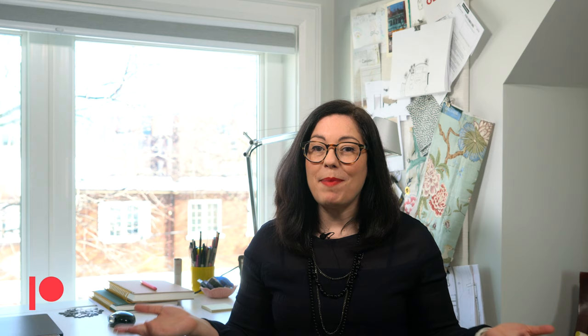I've started a Patreon account. If you'd like to follow me there or become a patron, I would appreciate that very much. You can find the link in the description below, or head over to patreon.com/designchickie. Thanks for watching and supporting my channel.